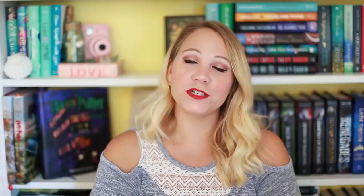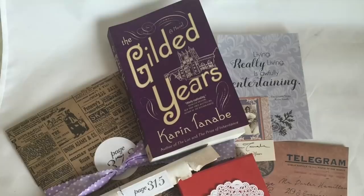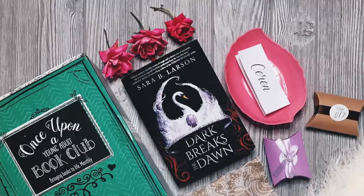Next I want to talk about Once Upon a Book Club, which has both YA and adult options. It is an interactive book club — while you read the book, the items you get will be wrapped and labeled with a page number, like page 35. When you reach that page, you open the gift and it will be something that directly relates to what's happening in the book. It's a very unique, immersive reading experience. Once Upon a Book Club is $35 plus shipping.